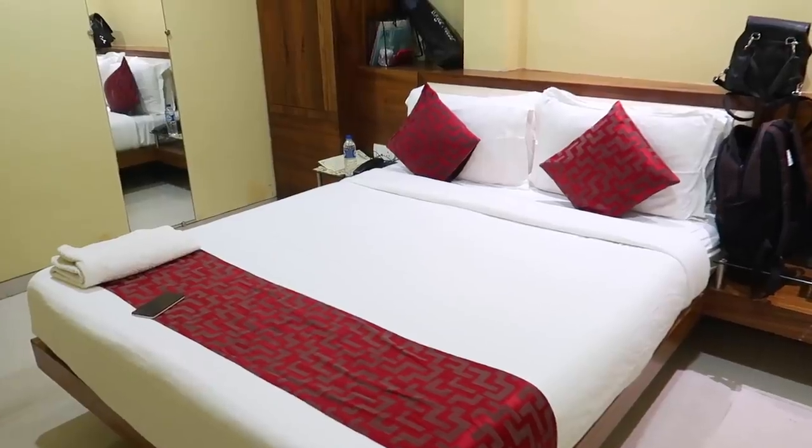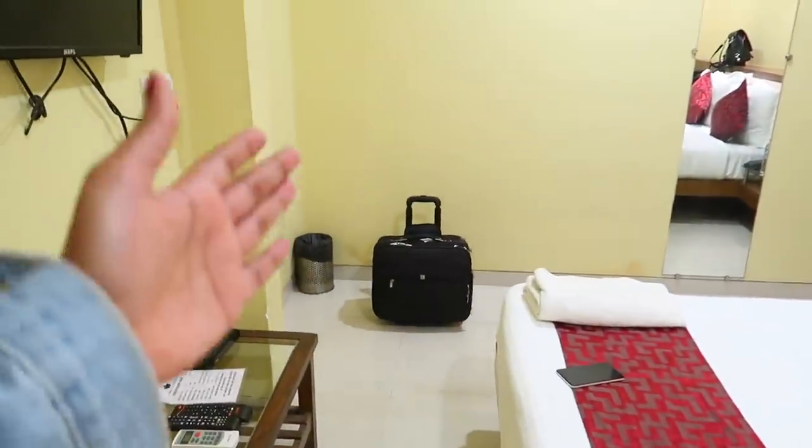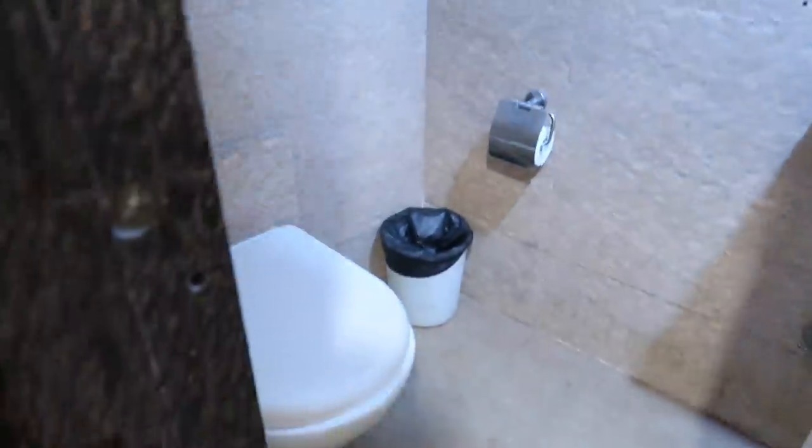So this is my room. Basically I have a bed. All my stuff is here and there. That's my one-day luggage. I also have a TV. And this is the washroom — a basic washroom.